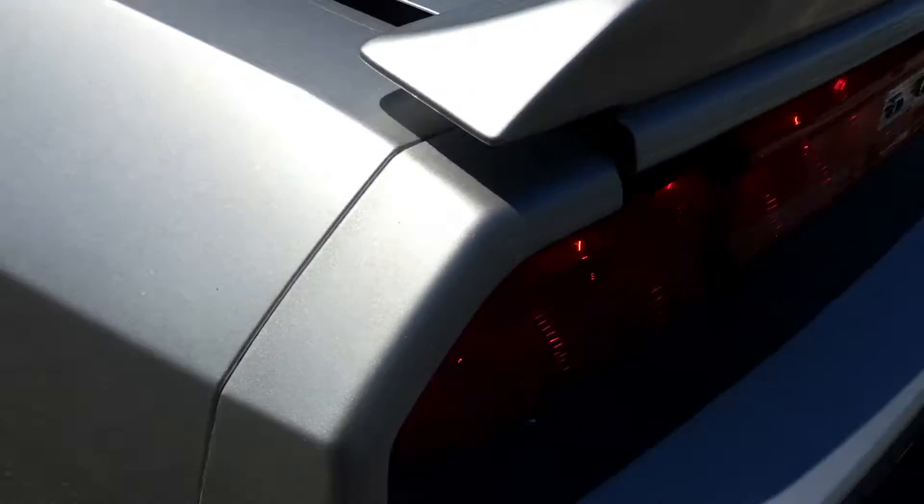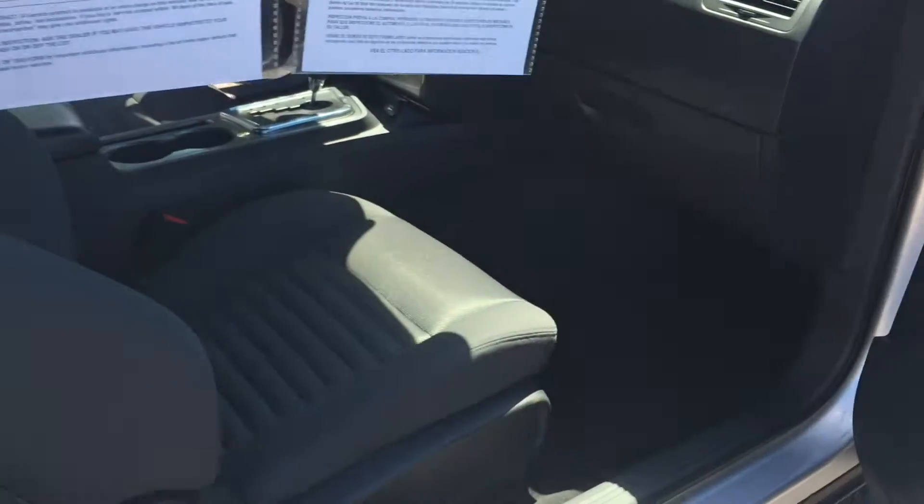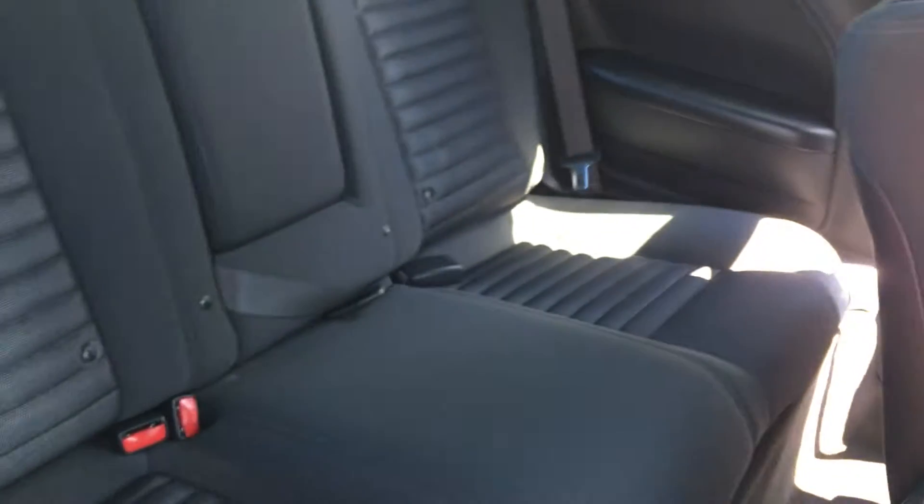Pop the trunk, show you the trunk space. Good-sized trunk, the seats fold down — really is an outstanding condition. These are the pillar-less doors, easy access to the back.